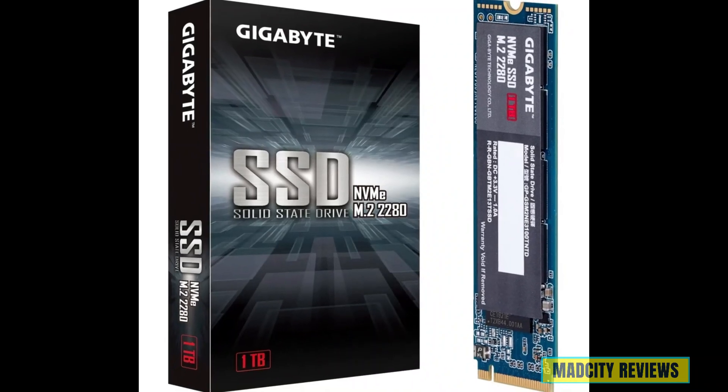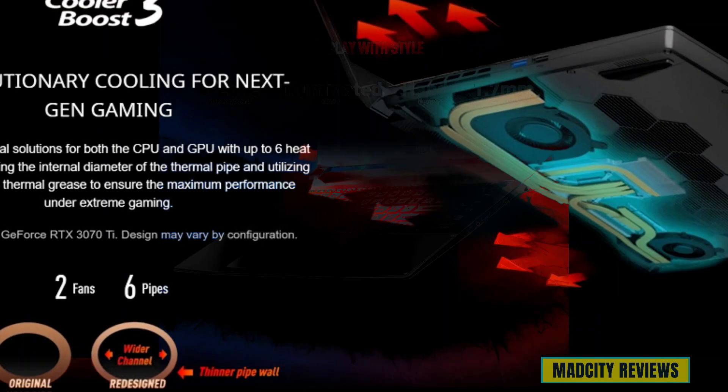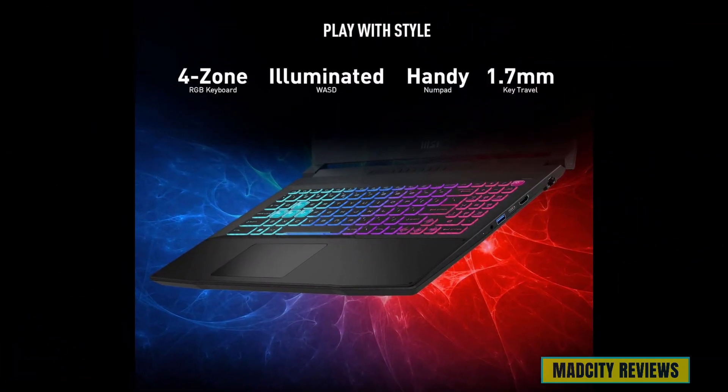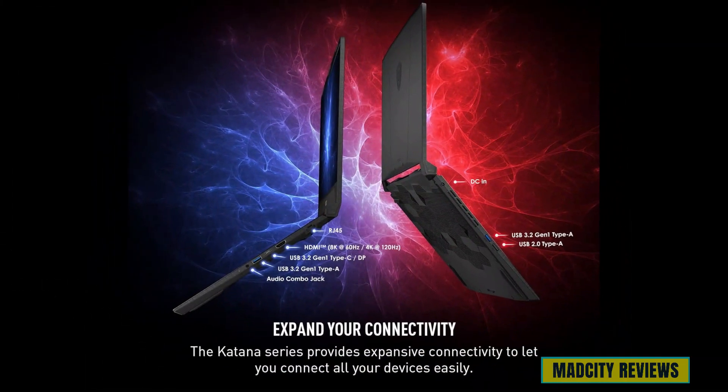Let's not forget about cooling. With MSI's Cooler Boost 5 technology, the Katana 15 stays cool and quiet even during the most intense gaming sessions, ensuring optimal performance and reliability when you need it most.